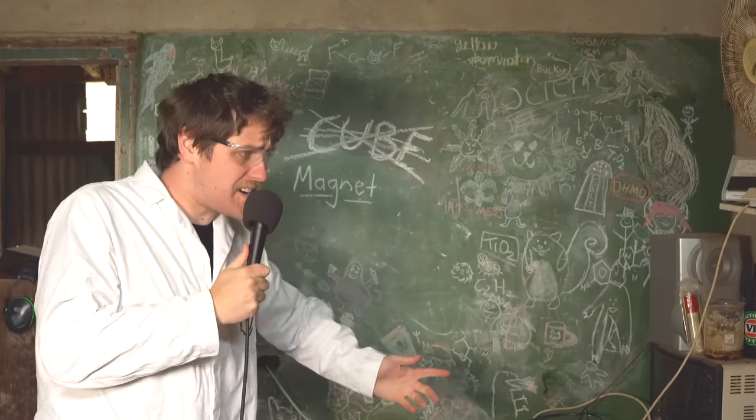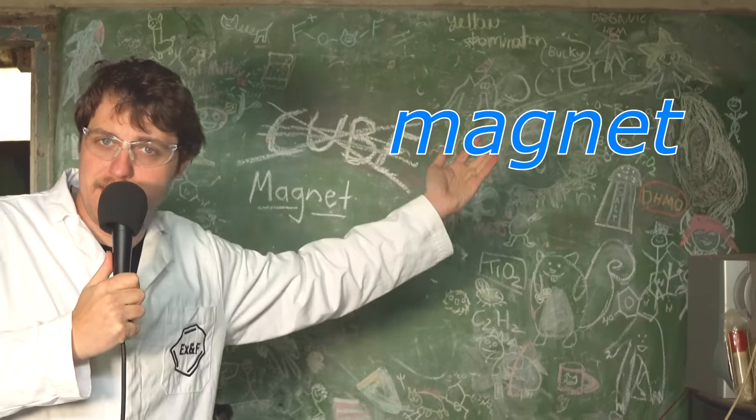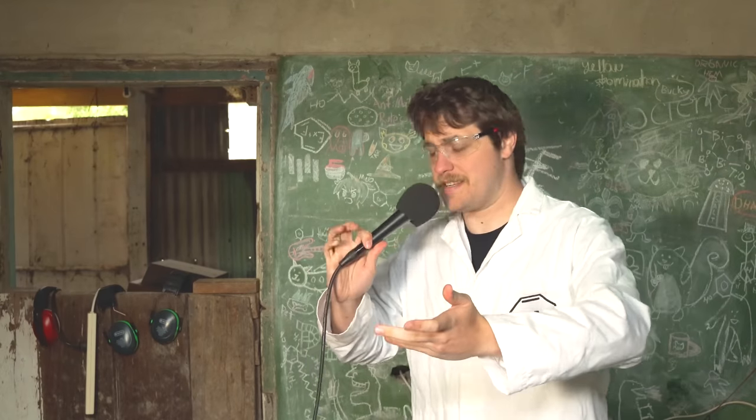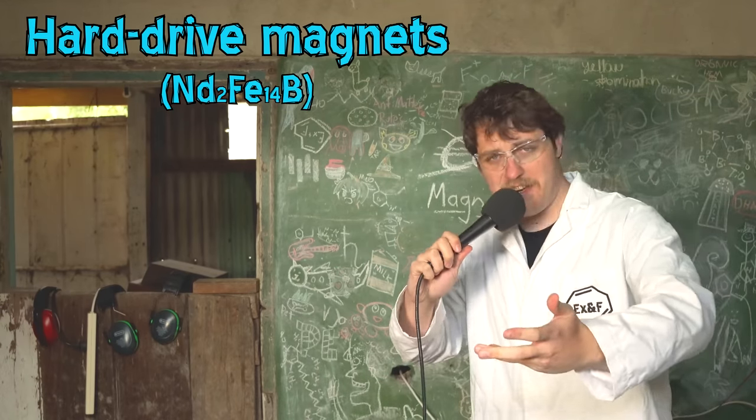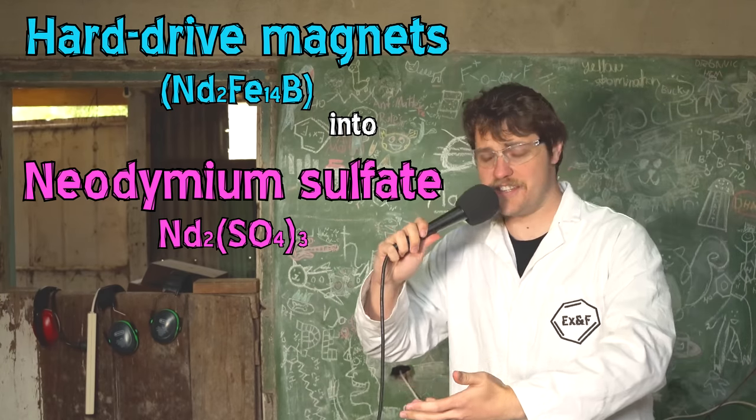G'day! Welcome back to another episode of Extractions and Iron. Today we're talking about magnets. Today's project is to take some hard drive magnets, some neodymium iron boron magnets, and extract the exciting element in there, which is the neodymium.